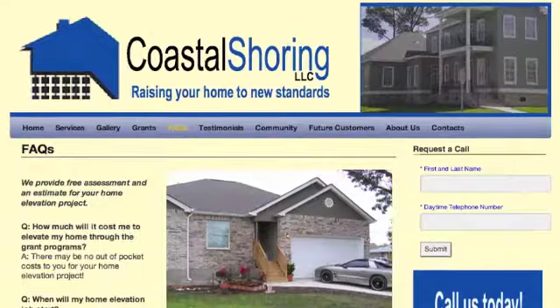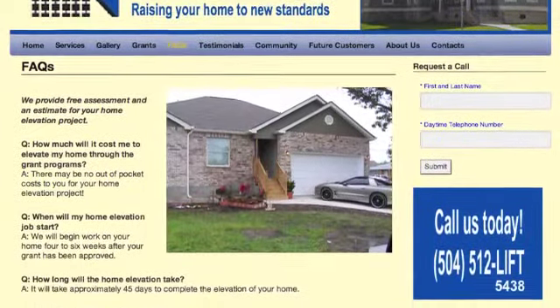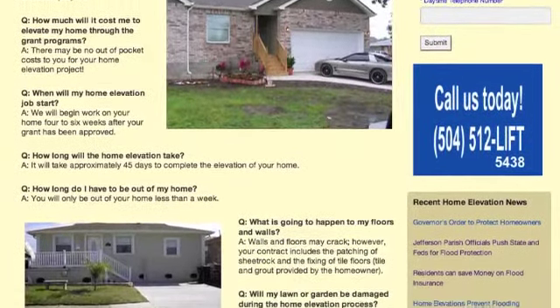Coastal Shoring wants to ensure our customers have all the information necessary to get their home elevation funded through the proper channels.